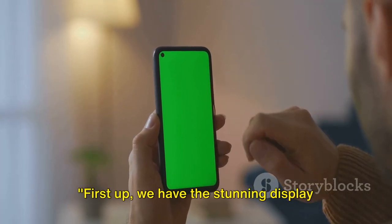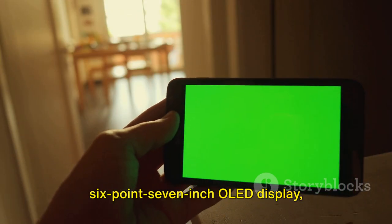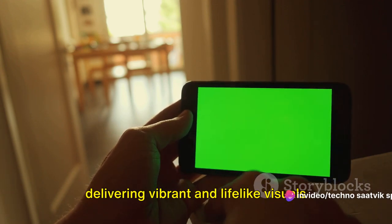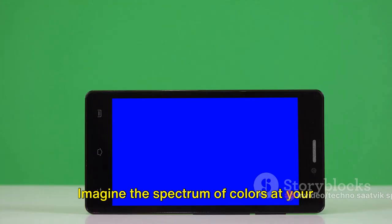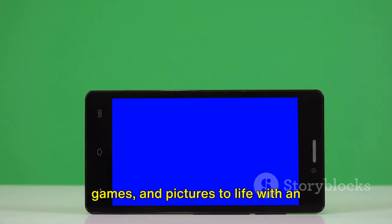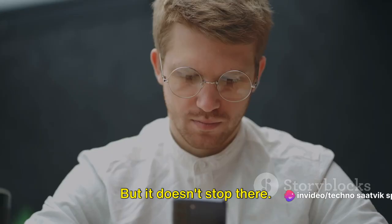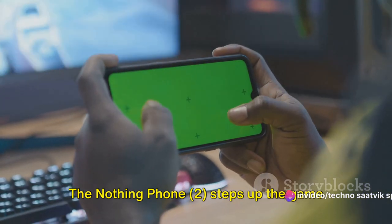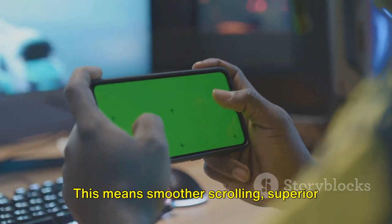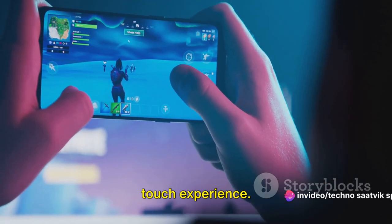First up, we have the stunning display of the Nothing Phone 2. This beauty boasts a striking 6.7-inch OLED display, delivering vibrant and lifelike visuals with over 1 billion colors. Imagine the spectrum of colors at your fingertips, bringing your favorite movies, games and pictures to life with an unparalleled level of detail. The Nothing Phone 2 steps up the game with a buttery smooth 120Hz refresh rate, meaning smoother scrolling, superior gaming and a generally more responsive touch experience.